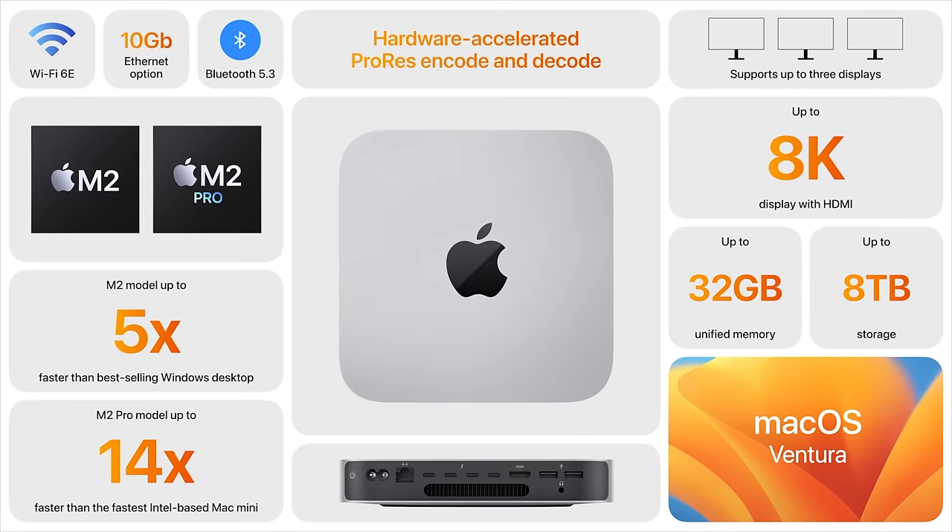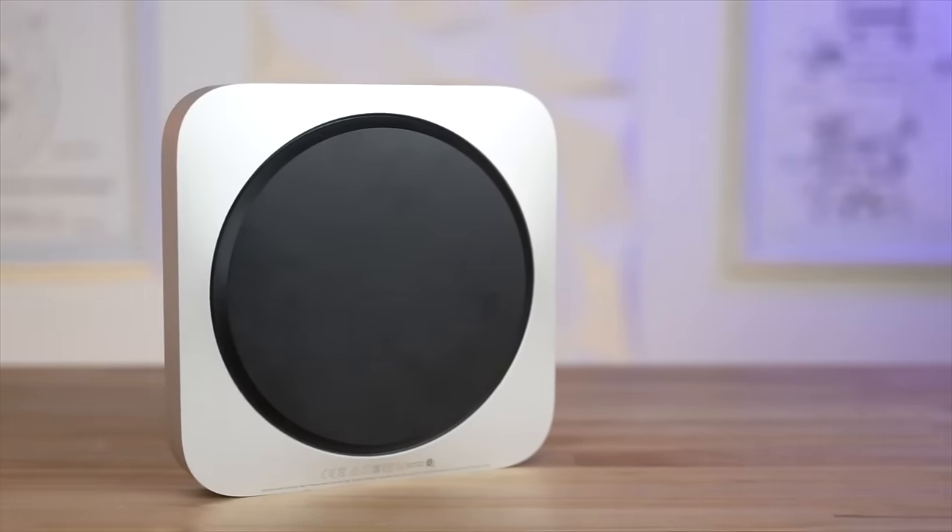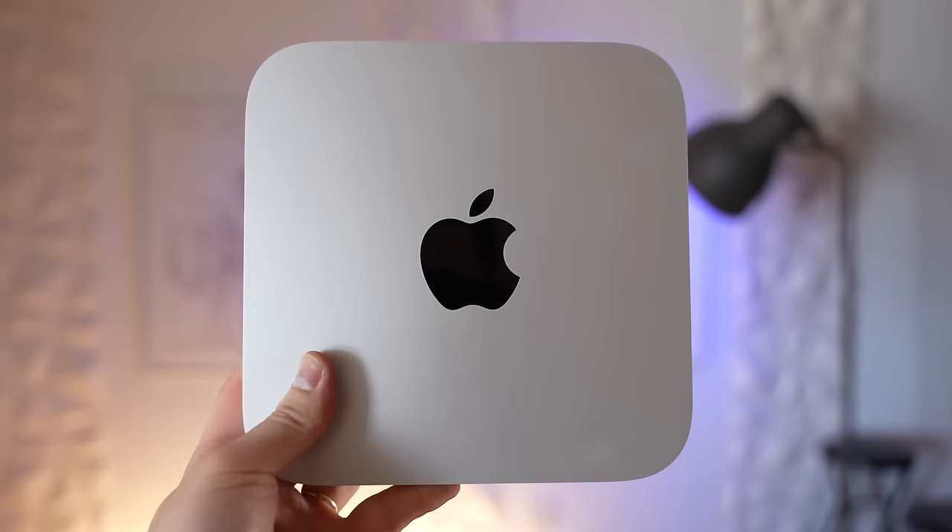Overall, the new Mac Mini maintains its sleek, compact, and minimalist design, making it a great option for those with limited space or looking for a portable desktop. The variety of connections and ports allow for easy connection to a variety of peripherals. The wireless capabilities are also improved, providing faster and more efficient connectivity. It's small but it packs a punch, enabling a wide range of pros — from creators to scientists, developers to engineers, and even gamers — to unlock new workflows that just weren't doable on the Mac Mini before.